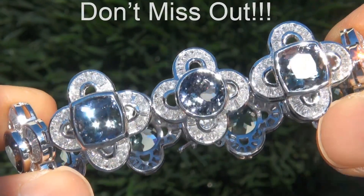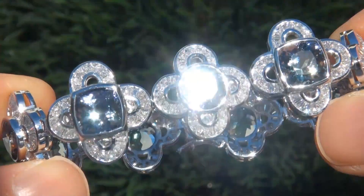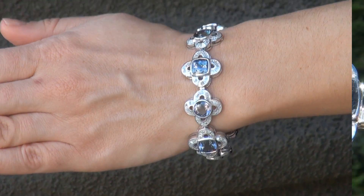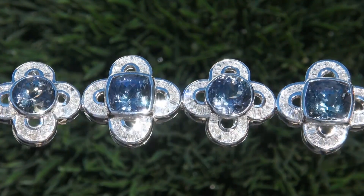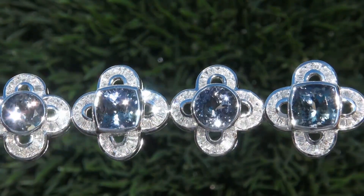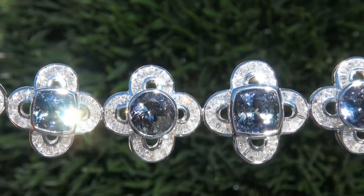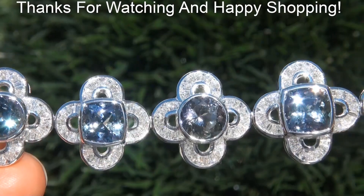This is the real deal, so don't miss out on your chance to own this prized estate treasure. To meet our consignor, please view the next video below. Certified Jewelry offers white glove service which includes free domestic same-day FedEx shipping. We are so confident that you'll be completely delighted with your purchase that we insist on paying for the return shipping if you choose to send it back. Thanks for watching, and happy shopping!